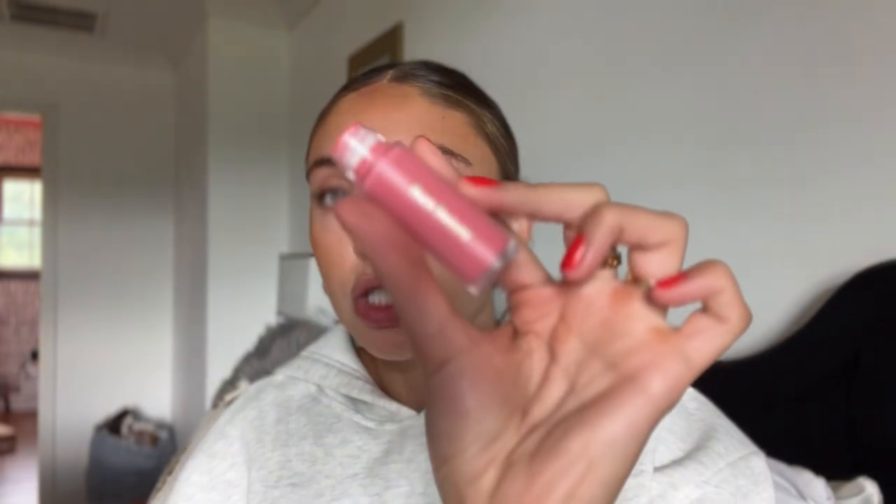Next up is my blush. This is the Rare Beauty blush in the shade Happy — it's the perfect pink shade and it makes your makeup look professionally done. It just levels up your makeup. I apply it with the Elf Flawless Complexion Duo brush and pat it in. It goes on quite pigmented but blends out really easily. Blush is the first thing to fade, so I always apply a little more than I think I need, then blend it in with my sponge to tone it down. Even like this it just looks so much more put together.